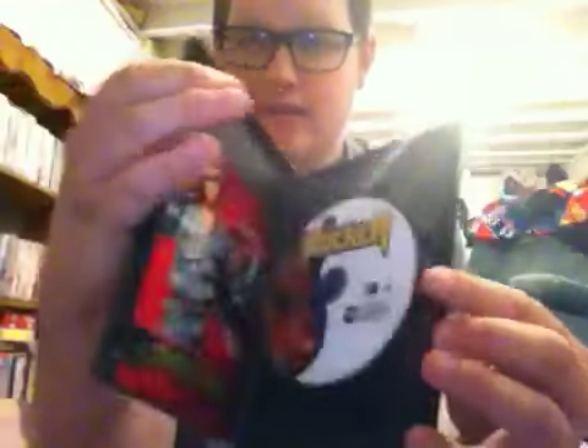Here's Disc 1, which has the movie. Here's Disc 2, which has the digital copy. And here's how to get your digital copy of The Rocker. I have not seen this movie, but since I like hard rock and heavy metal, I need to check this movie out because it looks pretty funny.